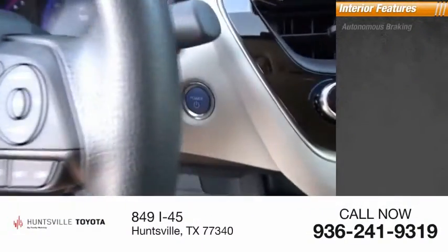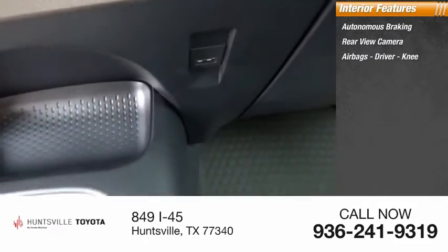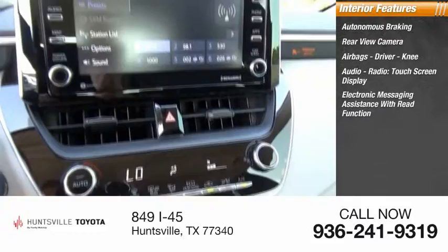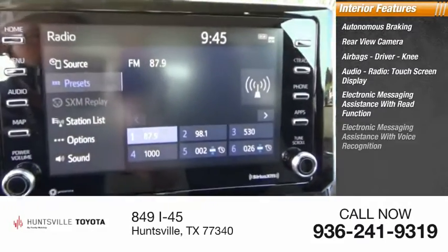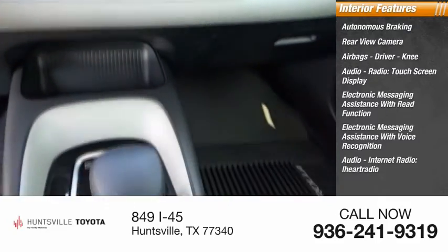Inside you'll find autonomous braking, rear-view camera, airbags — driver and knee — audio radio, touchscreen display, electronic messaging assistance with read function, electronic messaging assistance with voice recognition, audio internet radio, and iHeart Radio.